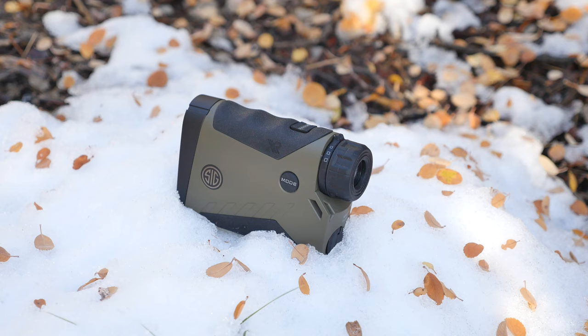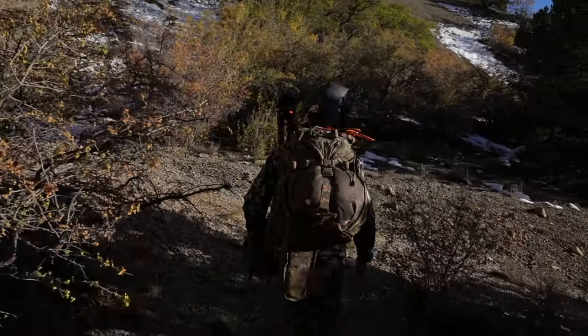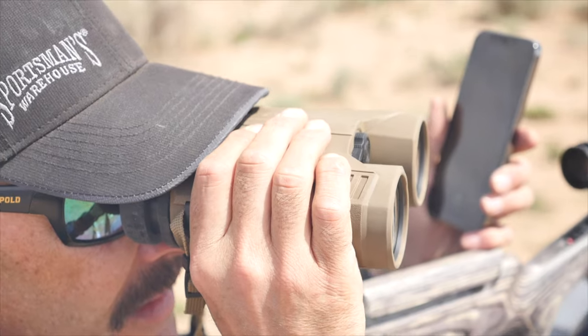It's no secret that I've become a fan of the Sig Sauer rangefinders. They're very fast and often return a result when others can't because of atmospheric distortion, suspended water droplets, direct sunlight, or just because the stars aren't aligned right. I carry the Sig BDX enabled Kilo 5k when I hunt and I also use the Kilo 10k binoculars. I really like the BDX system and have done a video on what that system is and why you might need it.